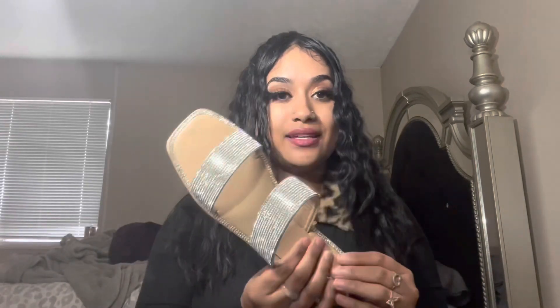Look at these! I am ready for this summer — these are glistening, baby! They're one size bigger but it's okay because they don't fit big. They fit just a little bit big, so I'm like perfect. I also got me some candles, but that's besides the point.